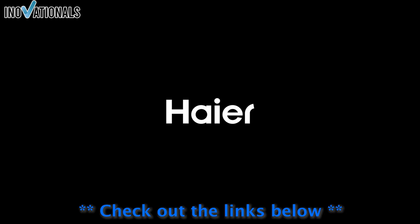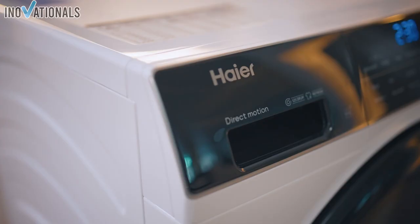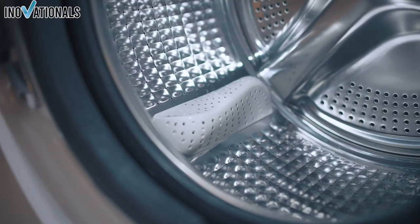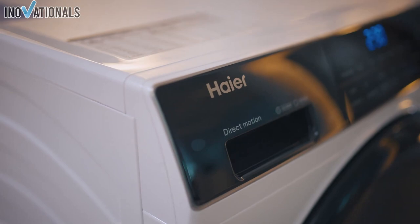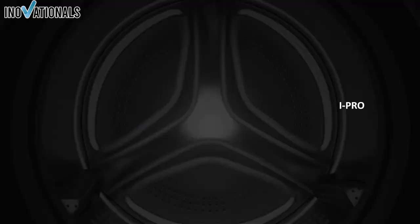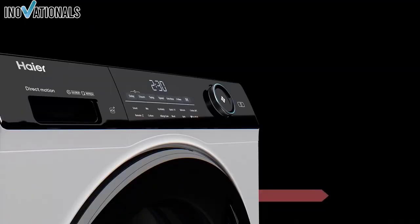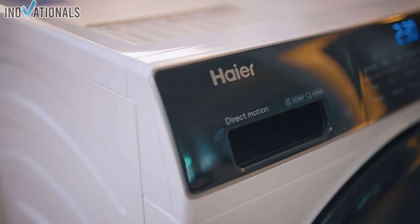The automatic load detection adjusts consumption to the loading, contributing to high energy efficiency. The design is modern and elegant, with a black angled LED touch display made of tempered glass. The washing machine is also very versatile, with additional features such as smart home control via Wi-Fi and an app, a large filling opening, and antibacterial technology. A special feature is the Refresh Steam program, which refreshes delicate textiles without direct water contact and removes unpleasant odors and wrinkles. Customer reviews praise the high energy efficiency and quiet operation of the direct motion motor, as well as the versatile features and smart home control.